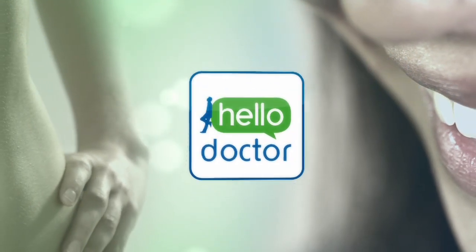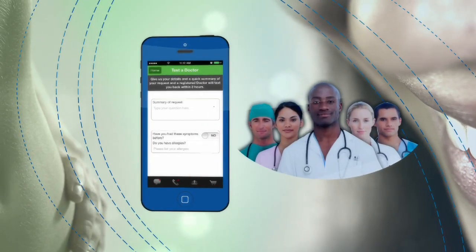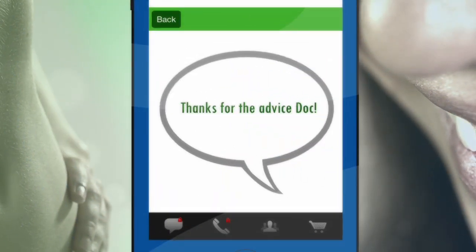Got questions? Download the free Hello Doctor app on any mobile phone and log in to connect with our doctors right away for reliable personal advice.